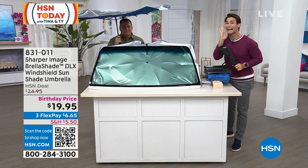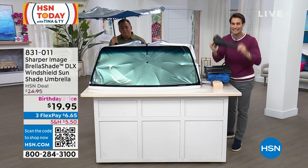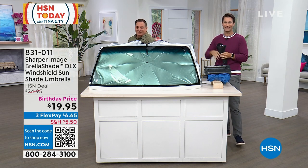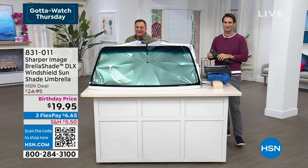$19.95. You can tell I'm excited about this — you can tell I use this all the time. Tina, get it. She needs to get it. I told her about the picture she sent me yesterday of it all wrapped up on her floorboard.